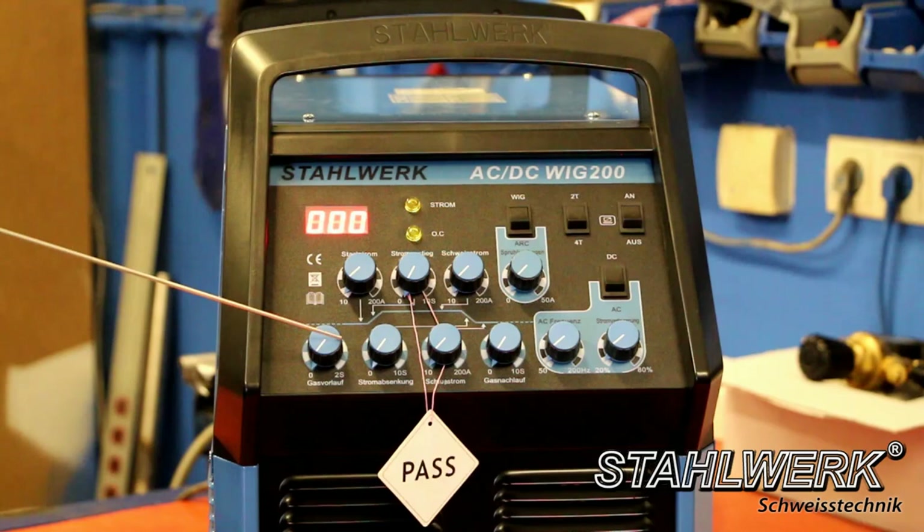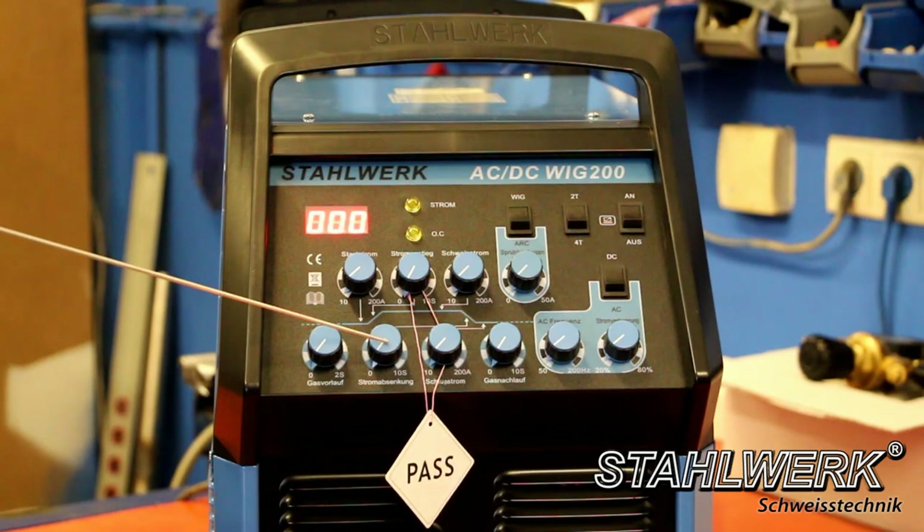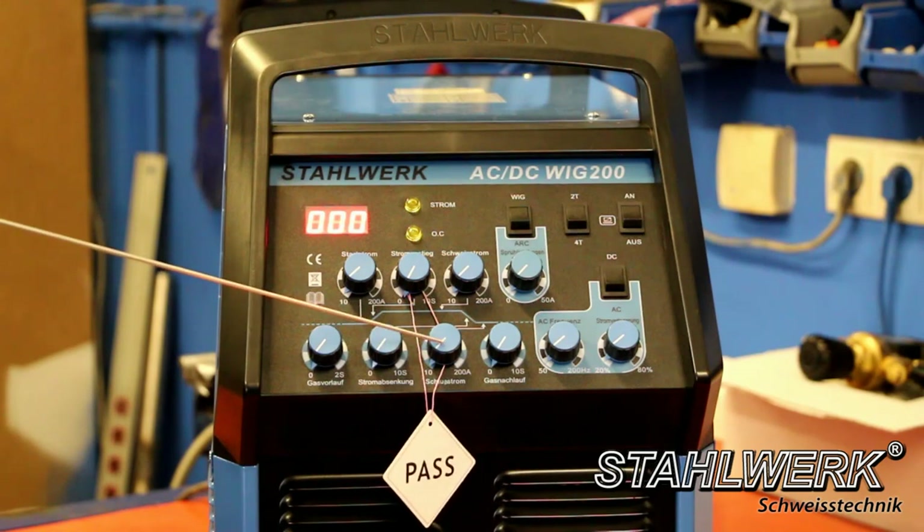Gas pre-flow: 0 to 2 seconds — important to protect the weld from air and to create the shielding gas atmosphere. Current reduction: 0 to 10 seconds — prevents blow holes at the end of the weld. After releasing the torch button, the device goes into a slow slope; the current is reduced from the welding current value to the circuit current value over 0 to 10 seconds. Circuit current regulator: adjustable from 10 to 200 ampere.